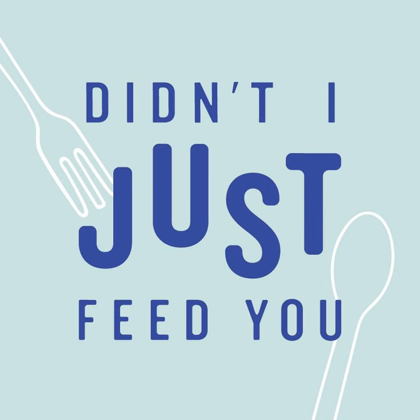Find out more about Enlightened and where to find them in your local grocery store by visiting eenlightened.com/DIJFY. And don't forget to use the code DIJFY10 to get 10% off your order plus free shipping.